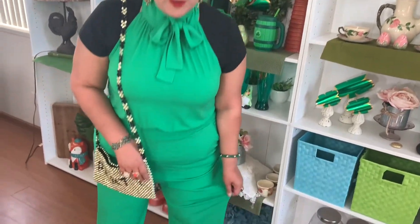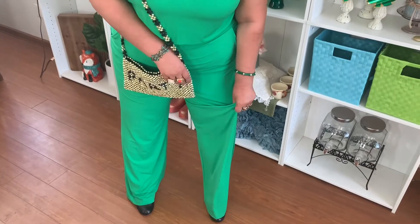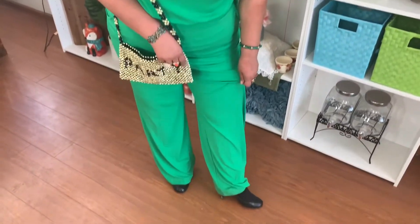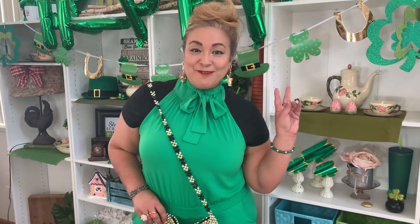Here's the full outfit! It's a really comfortable little romper in a stretchy material so you can have fun dancing. I paired it with my Jessica Simpson high heels and my party bag. I'm ready for a fun night partying and jigging — is that a word? I don't know!